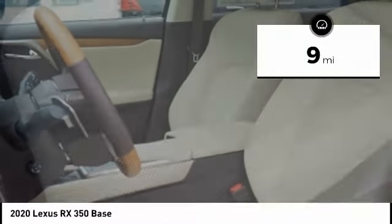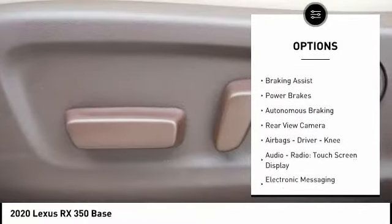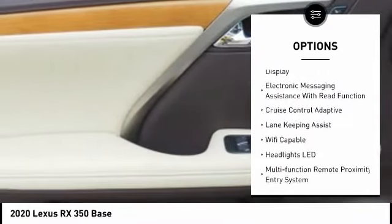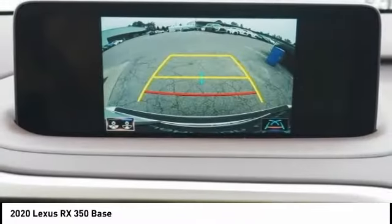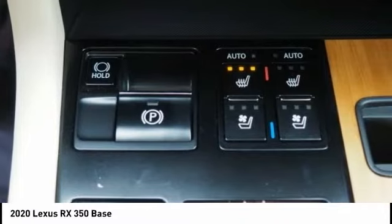Here are some of this vehicle's great options: power windows with safety reverse, traction control, stability control, braking assist, power brakes, autonomous braking, rear view camera, airbags, driver, knee, audio radio, touch screen display, and electronic messaging assistance with read function.